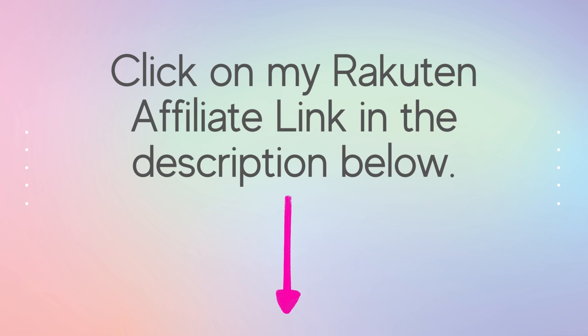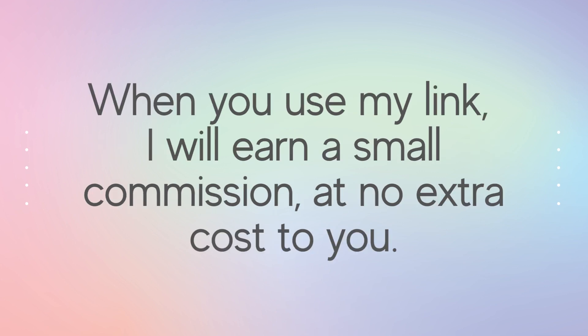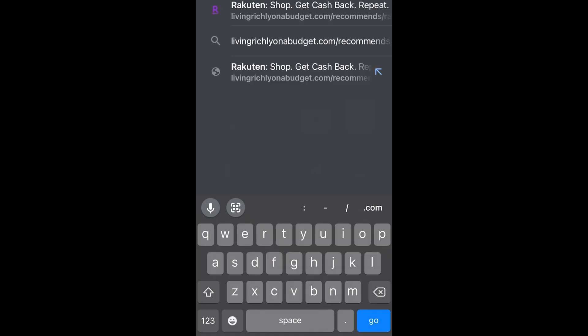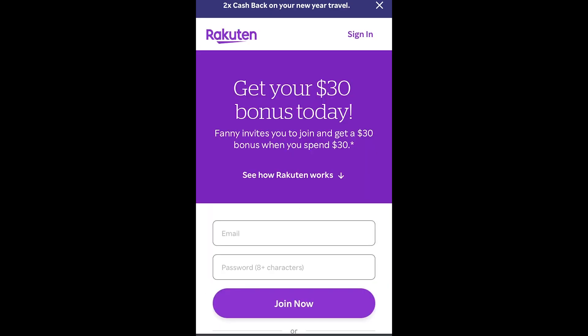First, click on my Rakuten affiliate link in the description below. This is so you will earn your $30 to $40 bonus for signing up through my affiliate link. When you use my link, I will earn a small commission at no extra cost to you — thank you! Once you click on the link, you'll be prompted to create an account on Rakuten, so fill out the information and join now.